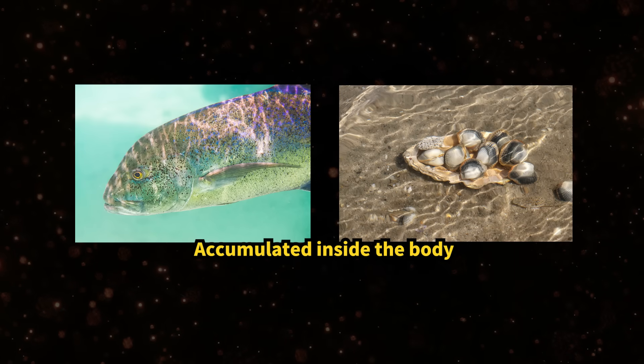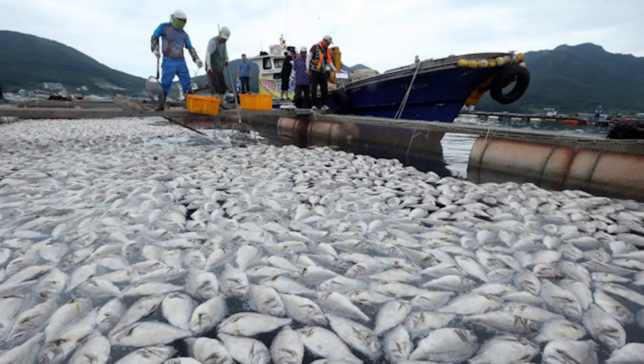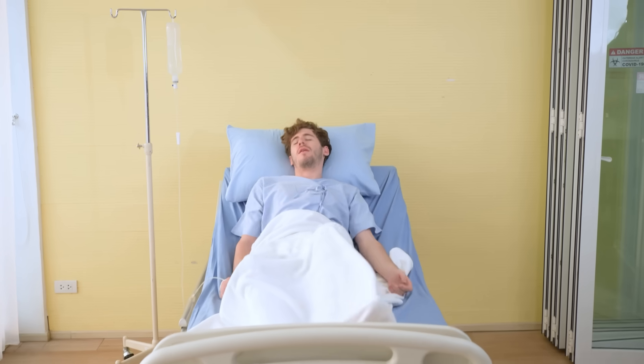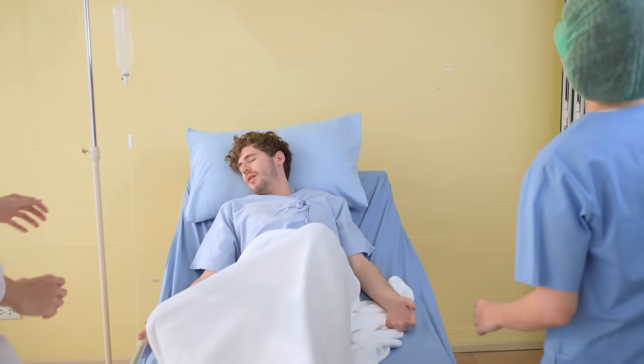When those toxic plankton bloom, their toxins build up inside fish and shellfish in that area, sometimes causing mass die-offs. Even worse, if humans eat contaminated seafood, they can suffer poisoning symptoms too. Scary, isn't it?